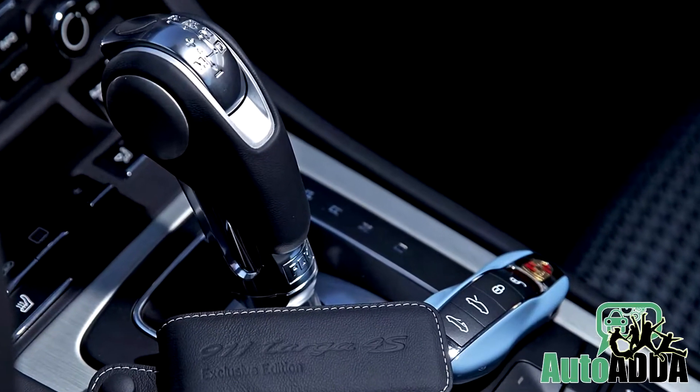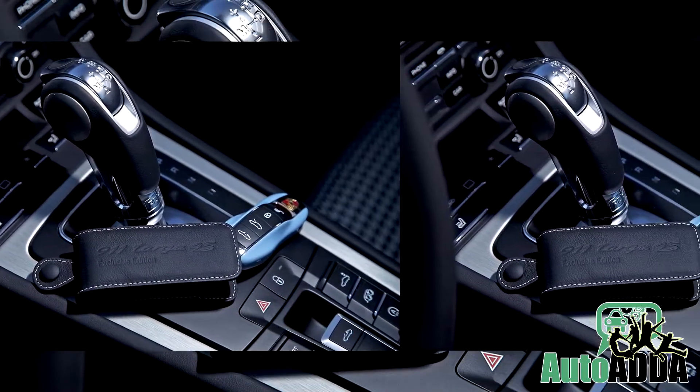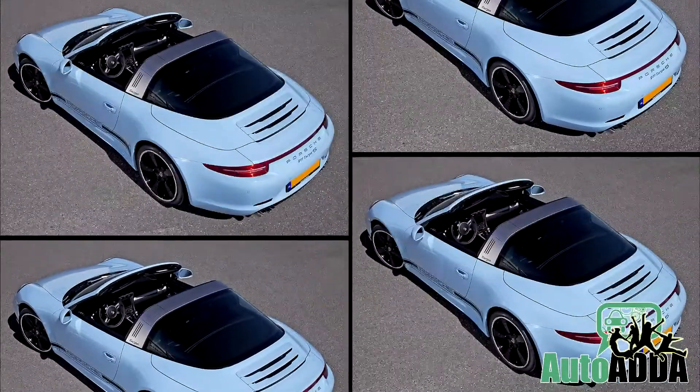For an additional amount, brakes can be upgraded and a Burmester surround sound system can be added instead of the standard Bose. Only 15 units of this Porsche are available on the sales floor.